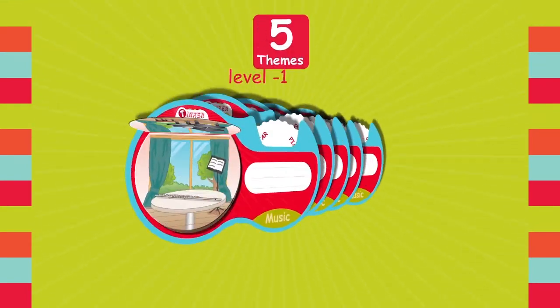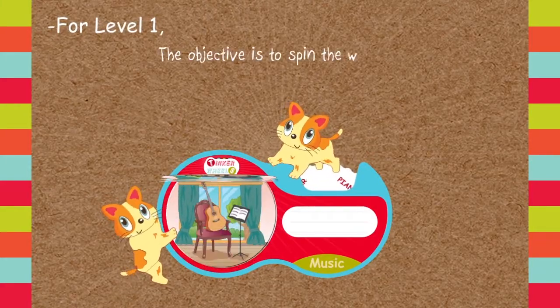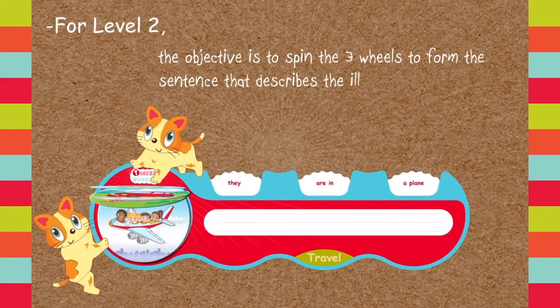There are five level one pods with one word wheel and five level two pods with three wheels. For level one, the objective is to spin the wheel and match the correct word with the illustration. For level two, the objective is to spin the three wheels to form the sentence that describes the illustration.